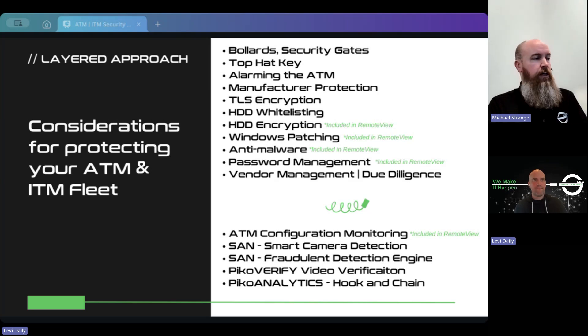We review those videos and try to determine what the person is doing. In the last 90 days, we've detected 10 skimmer installs and 44 generally suspicious interactions — things like hitting the machine, punching the screen, taking a crowbar to it, or taping a fish with a pink cowboy hat to the screen.